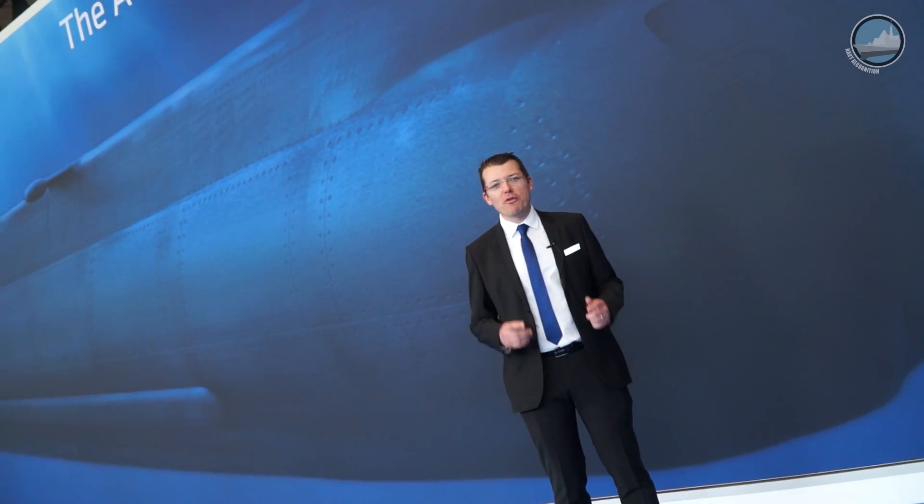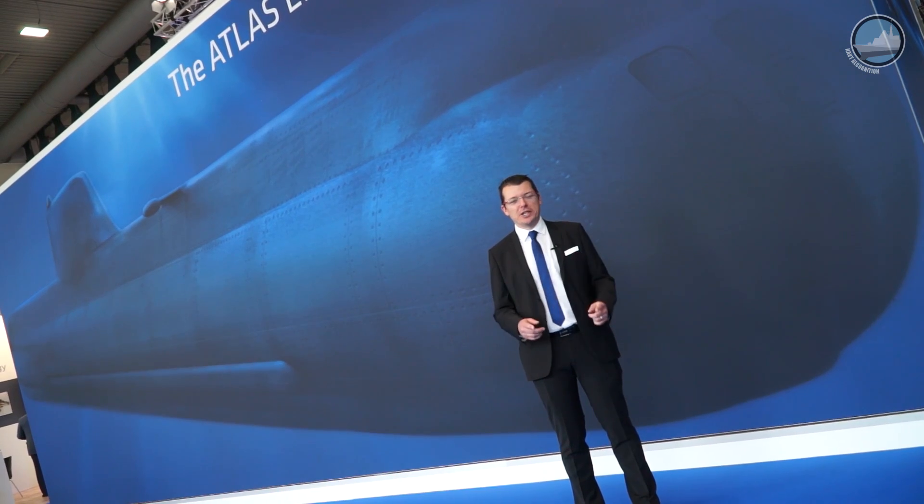Day 2 at UDT 2017 in Bremen, Germany. This year there are over 90 exhibitors from 30 countries showcasing their latest underwater technologies.